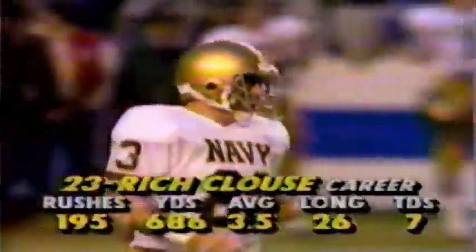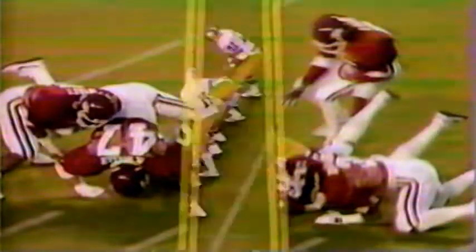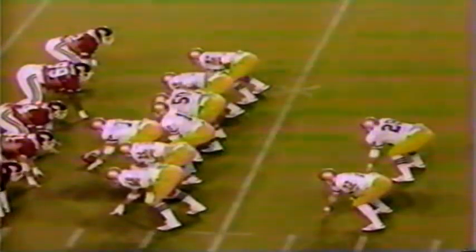Rich Klaus, the man replacing Napoleon McCallum, breaks his first big gainer — over 20 yards on second and ten. He's been waiting a long time to play this position with McCallum out. When he gets to the hole, the blocking is there. When he gets into the secondary, he knows what to do — moves the ball away from the defender, picks up some blockers downfield. Picks up a first down inside the 40.